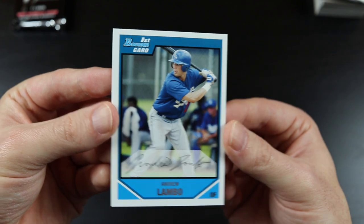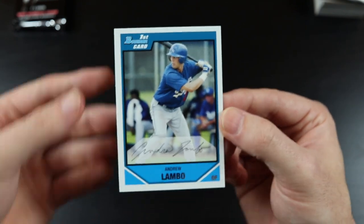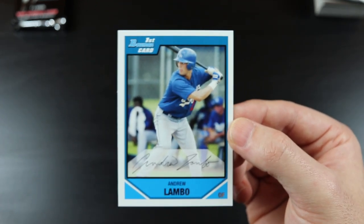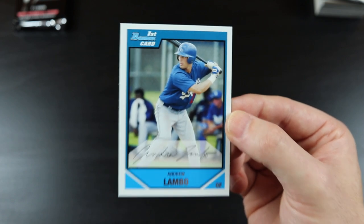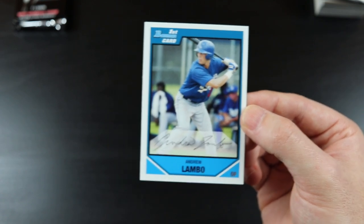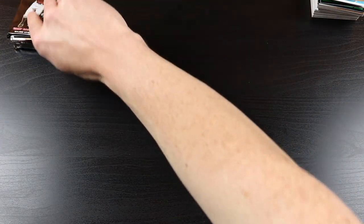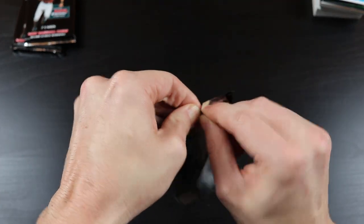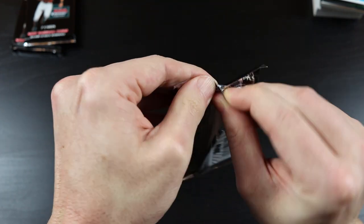Andrew Lambo — this dude would be a prime candidate to actually own a Lambo. If he does not own a Lamborghini, I would be very, very disappointed. It's a match made in heaven. I don't think he made the big leagues, so it's probably unlikely.